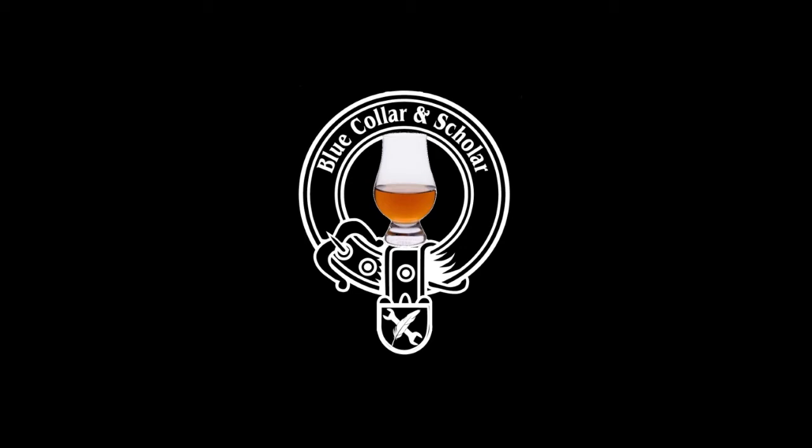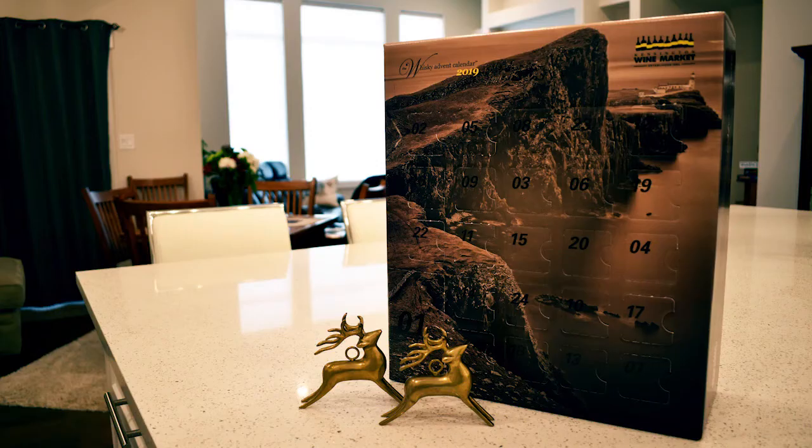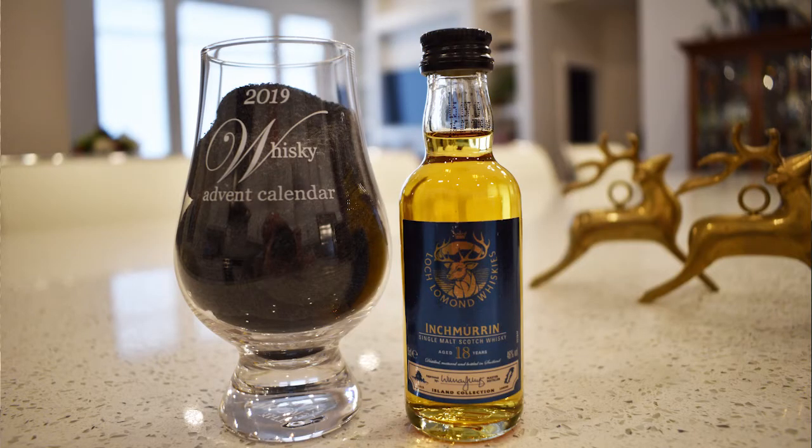Hey, whiskey taste buds, Adam with Blue Collar and Scholar here again. We're going to be doing tasting notes on all of the different whiskies each day from the Kensington Wine Market advent calendar. Today is December 1st and the first whiskey to come out was a Loch Lomond Inchburn 18-year-old — probably mispronounced that.